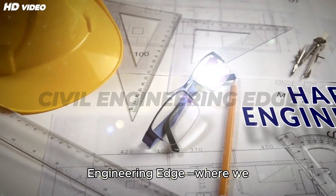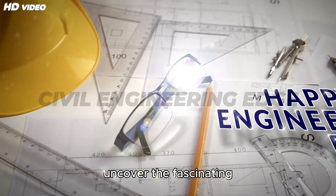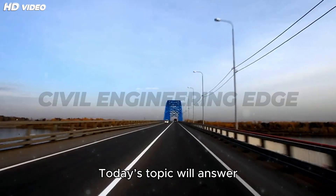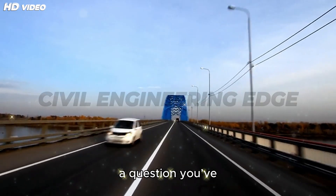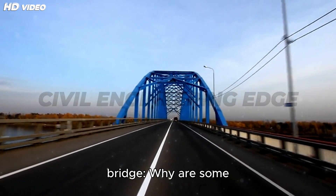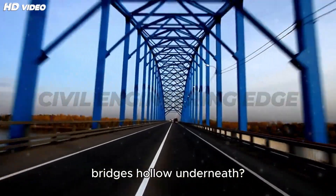Welcome to Civil Engineering Edge, where we uncover the fascinating science behind the structures that shape our world. Today's topic will answer a question you've probably asked while driving across a modern bridge: why are some bridges hollow underneath?